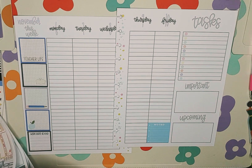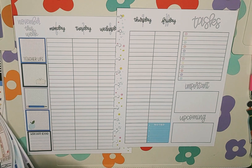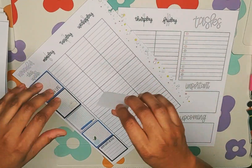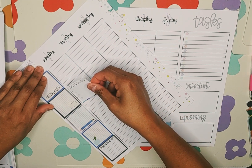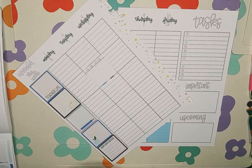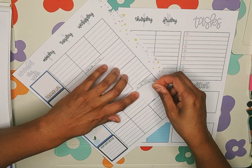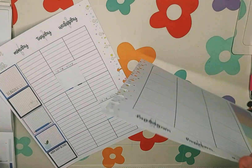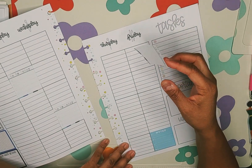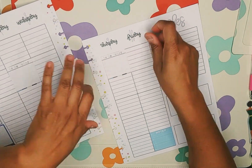We're going to take this blue noted box and put it right down here on Friday. I've got some checklist stickers — 'to do today' — I like that, so let's grab some of those. We'll put one here for Tuesday — I moved it so it's not too boxy — and then here on Wednesday, and then Thursday as well.